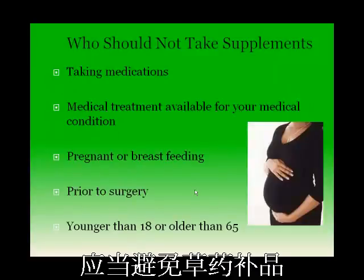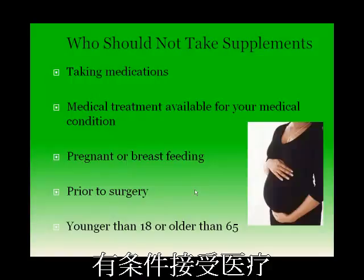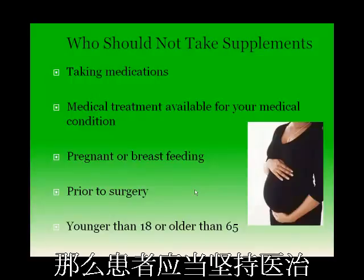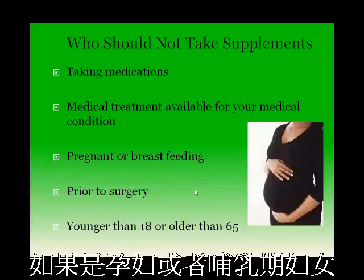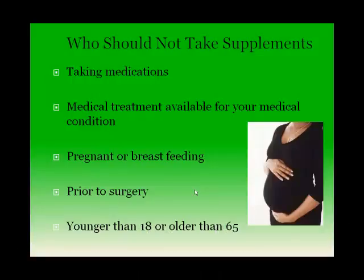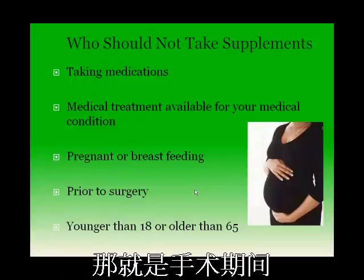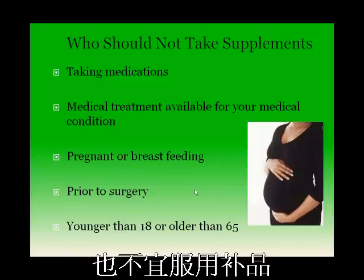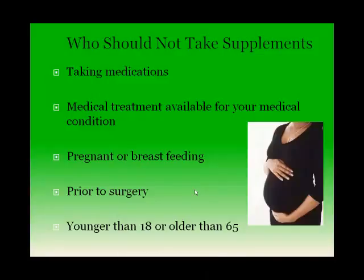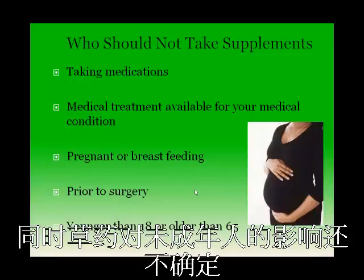Individuals taking various medications should avoid herbal supplements due to possible interactions between active ingredients and the medication. According to the Mayo Clinic, if medical treatment is available for your condition, you should stick to the medical treatment rather than turning to an herbal supplement, which is less likely to have adverse side effects. If you are pregnant or breastfeeding, avoid herbal supplements, as what is good for the mother may not be good for the fetus or baby. You should also avoid supplements if you are having surgery, are younger than 18, or older than 65, as older adults metabolize medicines differently and there has not been enough research on appropriate dosing and safety of herbal supplements for children.